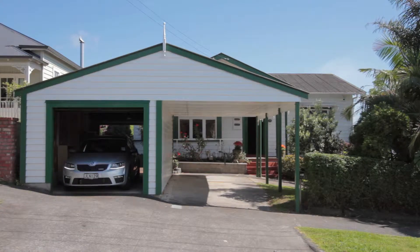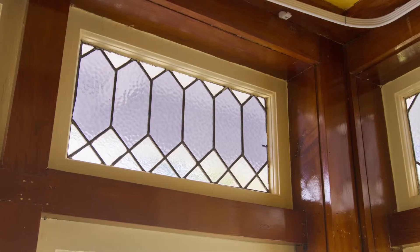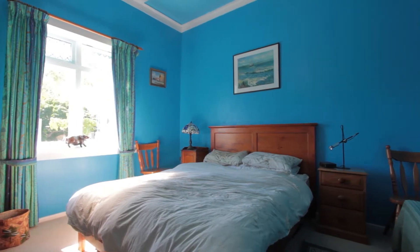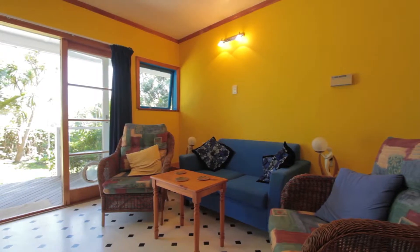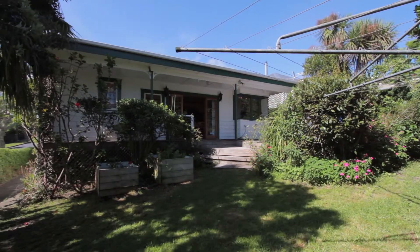That's just the tip of the iceberg with this house. You walk in, you've got the lovely character feel. It has had some work done over the years. There is plenty of room to add value here.